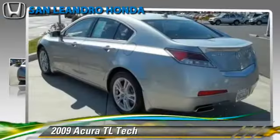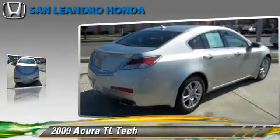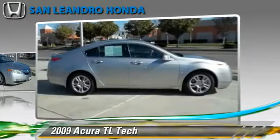Powered by a 3.5-liter V6 engine with a 5-speed automatic transmission, this vehicle, with fewer than 35,000 miles on the odometer, gets up to 25 miles per gallon.